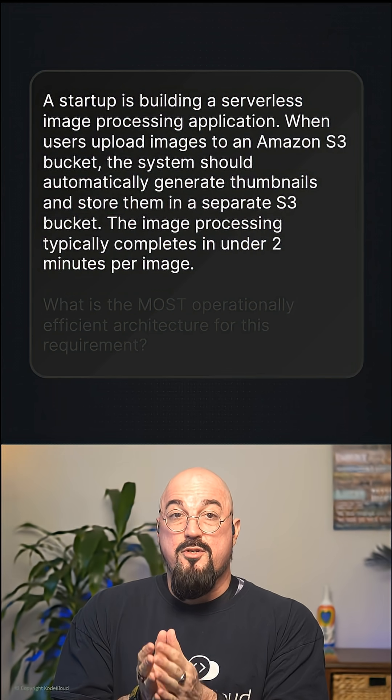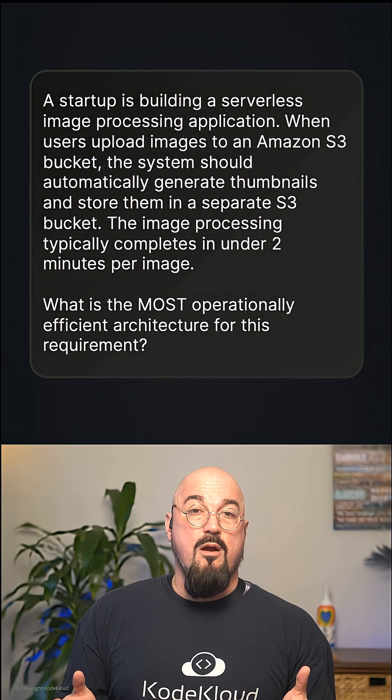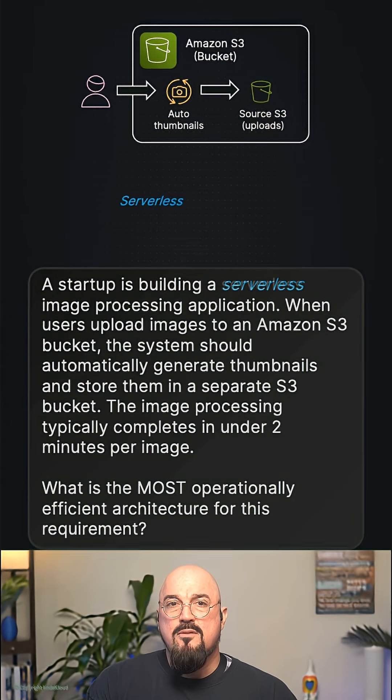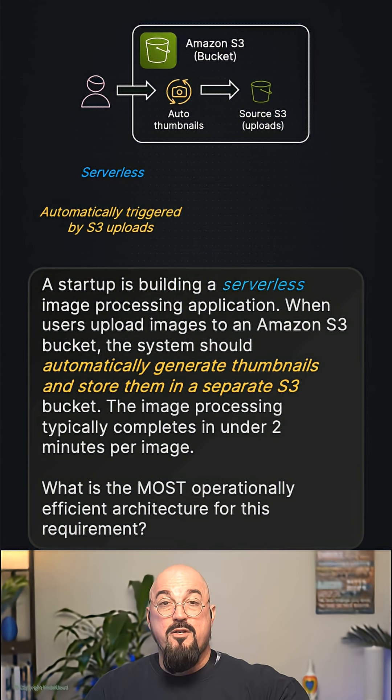The image processing typically completes in under two minutes. What is the most operationally efficient architecture for this requirement? Let's identify the key hints: serverless — no servers to manage — and automatically triggered by S3 upload, so we want an event-driven approach.